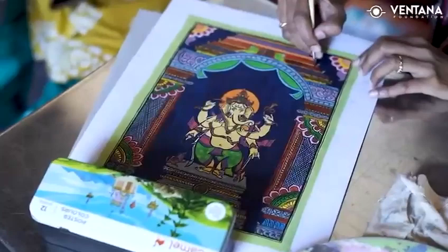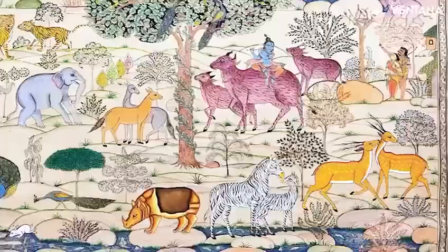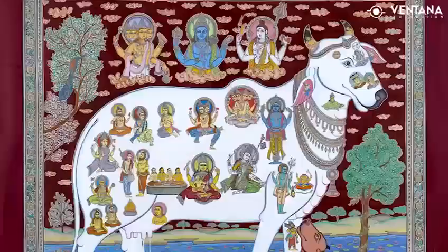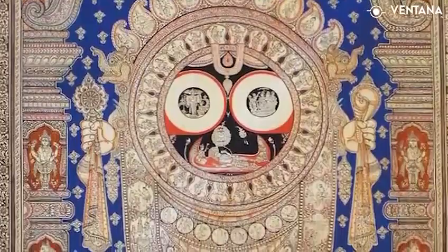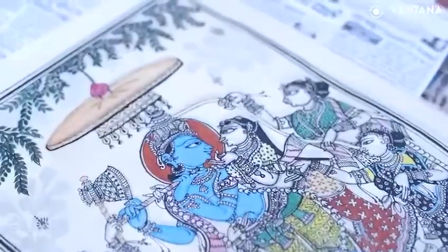Pattachitra paintings are not just beautiful pieces of art, they also have cultural and religious significance. They are often used in religious rituals and festivals and are considered a symbol of Odisha's rich cultural heritage.